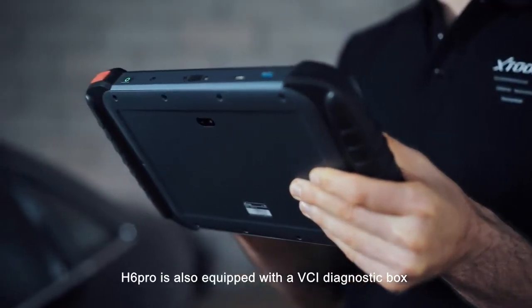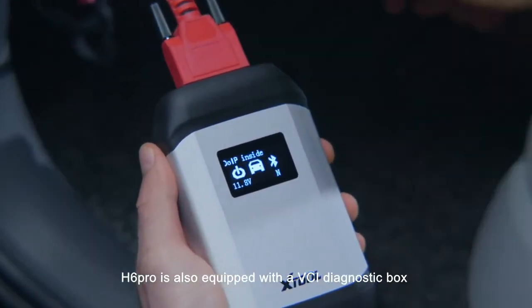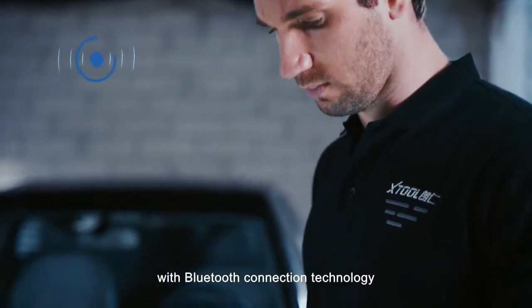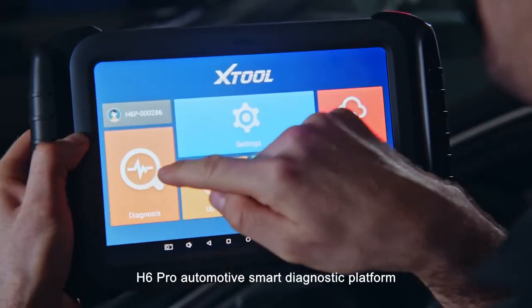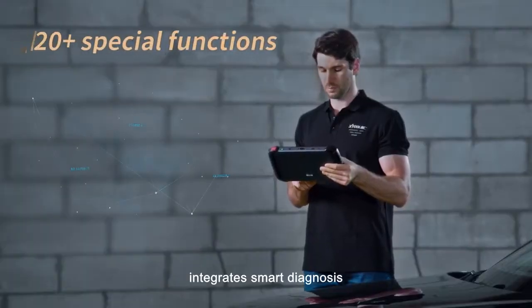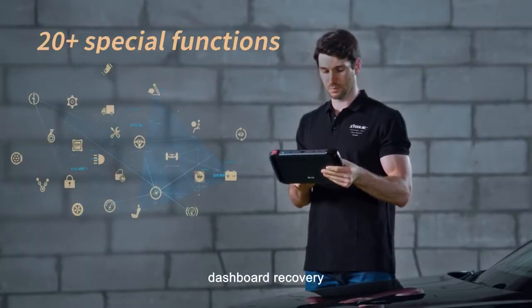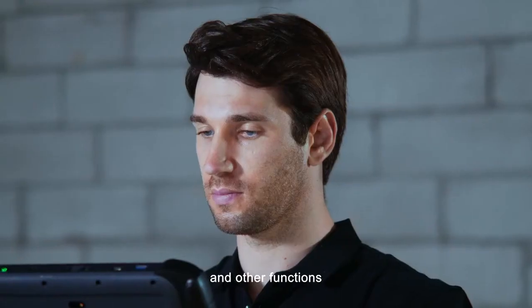H6 Pro is also equipped with a VCI diagnostic box with Bluetooth connection technology, featuring convenient remote diagnosis. The H6 Pro Automotive Smart Diagnostic Platform integrates smart diagnosis, key programming, dashboard recovery, quick test, one-key oil reset and other functions.